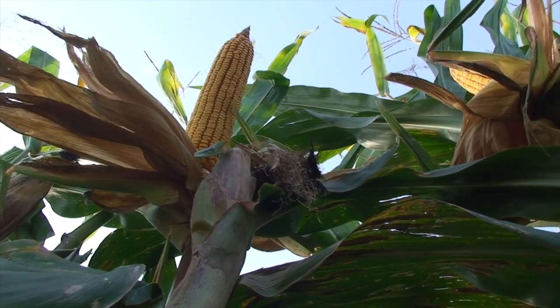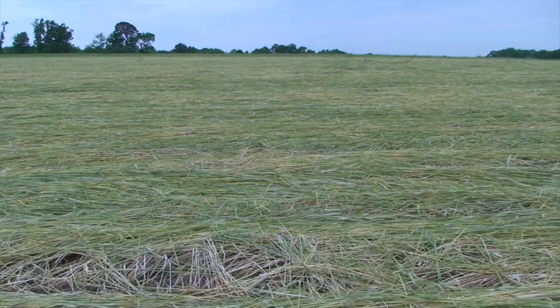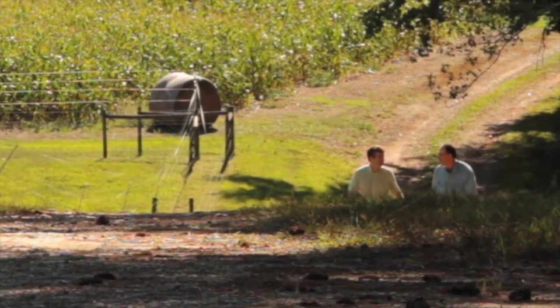No cropping system is drought-proof, but there are things that farmers can do to mitigate the effects of a dry year. The road took us to NC State's Dr. Chris Rehberg-Horton to discuss how cover crops affect water dynamics.